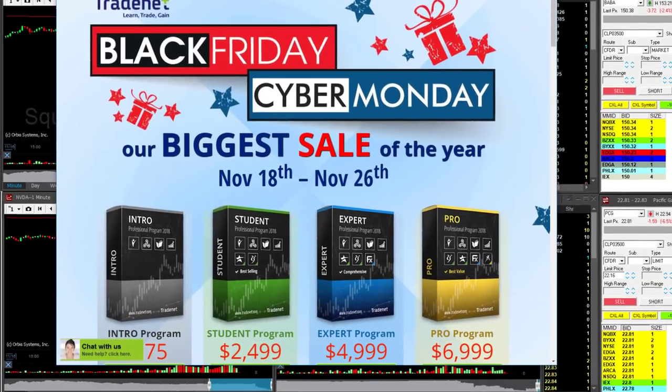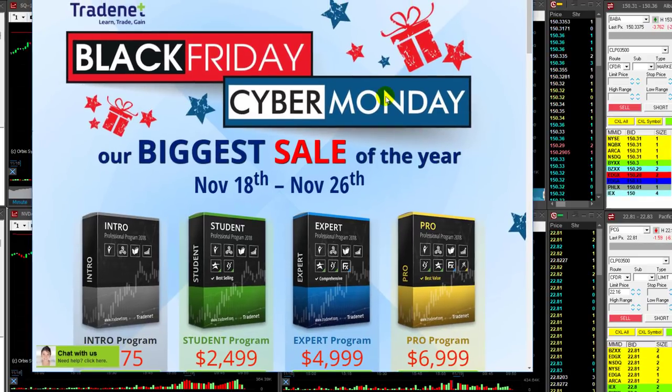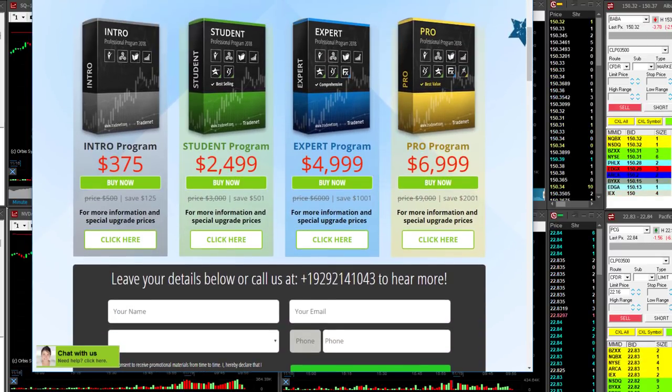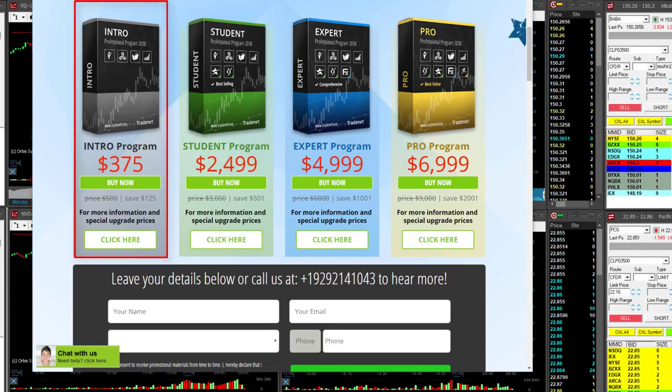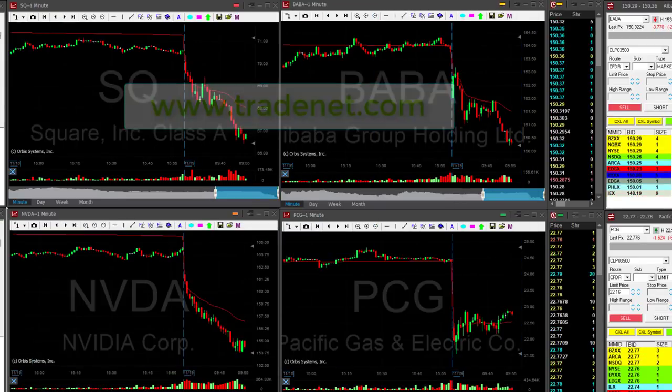Before we move ahead, let's take a quick look at our Black Friday sales — it already started. You can join us and trade live with me in my trading room, trading the same stocks I trade live. Every stock I trade is posted in the trading room before I take it. Here's the intro program where you can join us for just $375 — that gives you all the education you need and also comes with a funded $14,000 account. Just go to tradenet.com and join us.